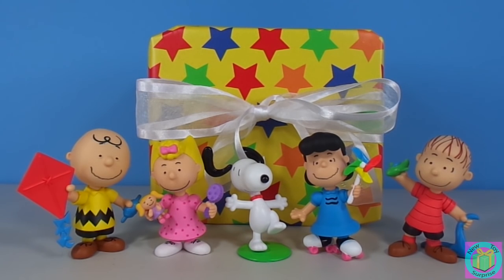Our guys from the Peanuts movie are visiting. We can see Charlie Brown, his sister Sally, Snoopy, Lucy, and her brother Linus.